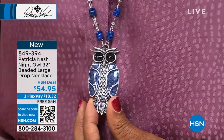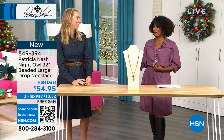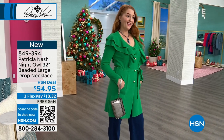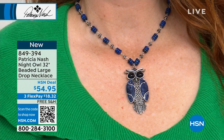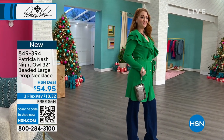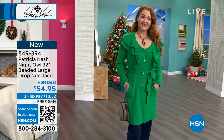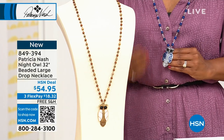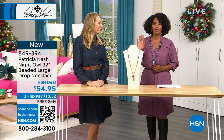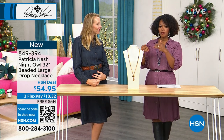The necklace hangs beautifully at 32 inches — and you can adjust the length using the clasp in the back, tie it, double it — whatever works for your outfit. It looks great with a deep neckline or a button-down shirt. It's comfortable and not heavy on the neck — just enough heft to feel special. It would make a wonderful gift for anyone who loves owls. Item number 849-394. Available in antique gold or silver tone — limited quantities.